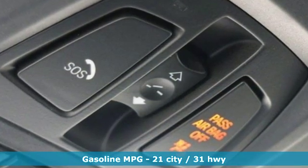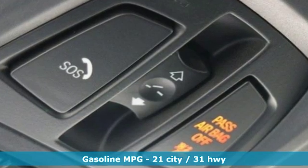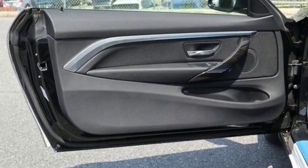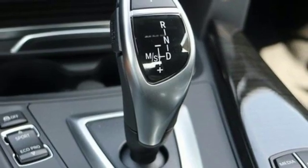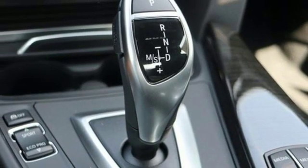Integrated navigation system with voice activation, dual zone climate control, power heated mirrors, express open and closed sliding and tilting sunroof, intercooled turbo inline 4 cylinder engine.